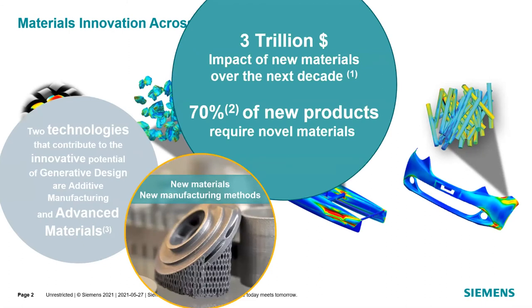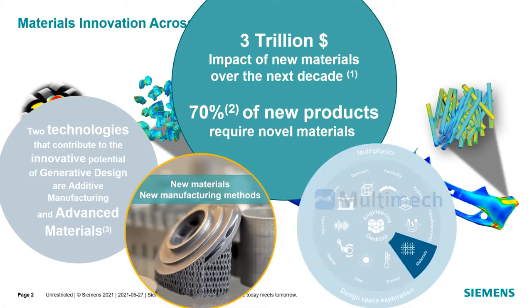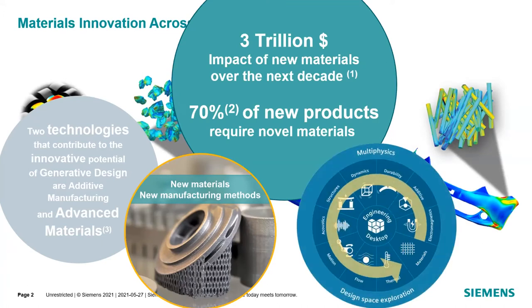Looking at the impact of new materials over the previous decade and the next few decades, it's an exponentially increasing trend. We want to capture that through the digital twin initiative, where we want to be able to iterate design and simulation virtually. Having materials is extremely important because we need to tie together all these different types of analyses, because in the end, materials do matter.